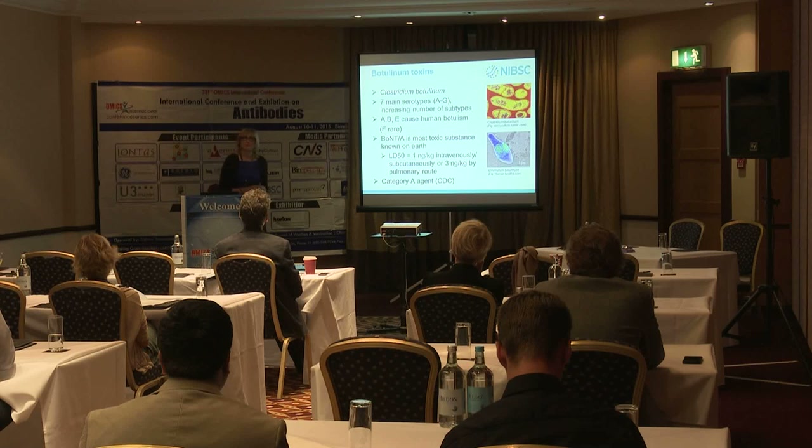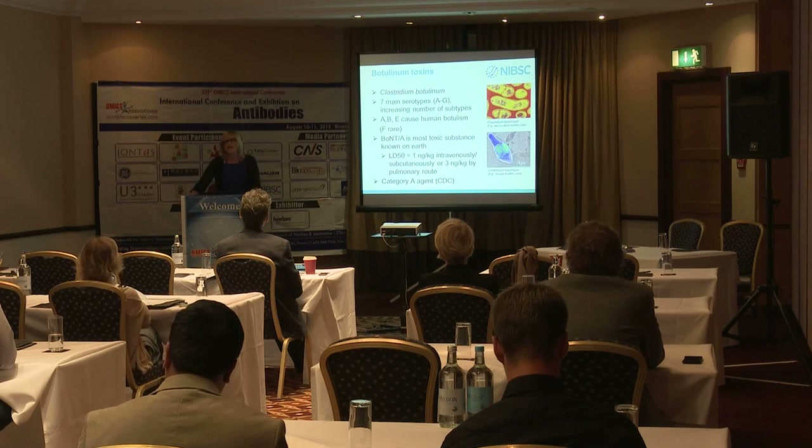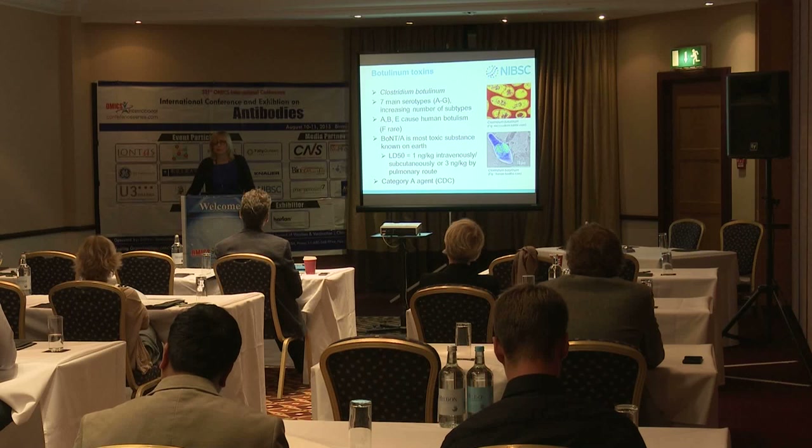When we talk about botulinum toxin, it's really the good, the bad, and the ugly. It's been used clinically for many years — Botox and all that — but I'm not going to talk about the good side. Botulinum toxin is the bad and the ugly side of it. It is, in fact, the most powerful and most poisonous toxin on earth, secreted by strains of Clostridium botulinum.